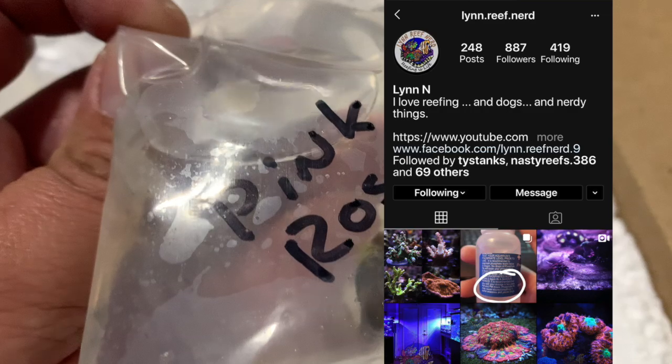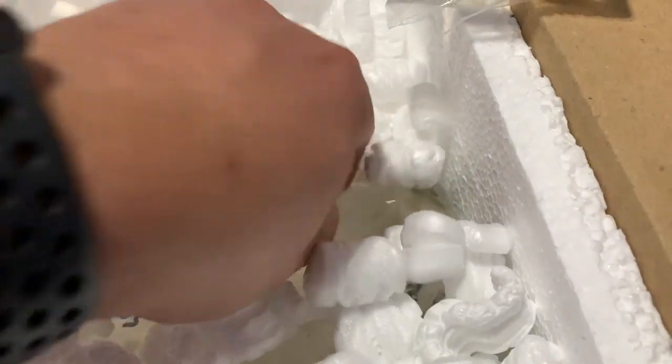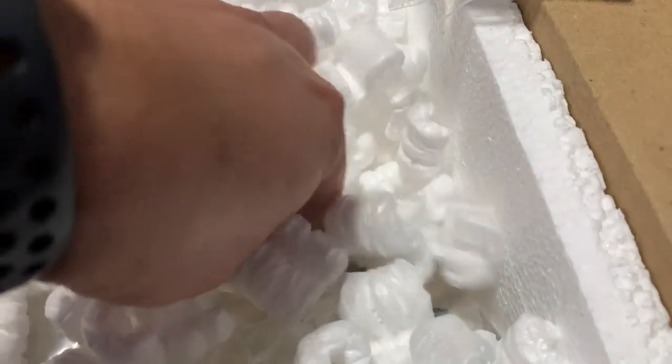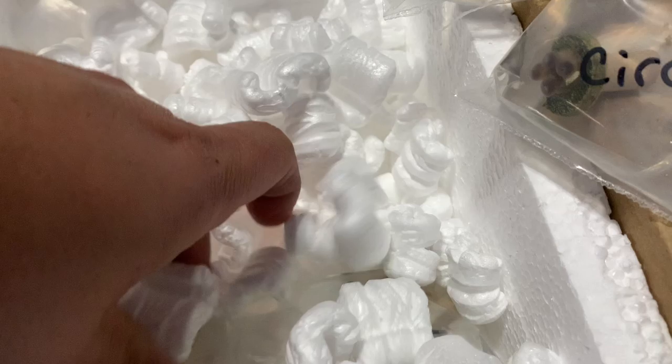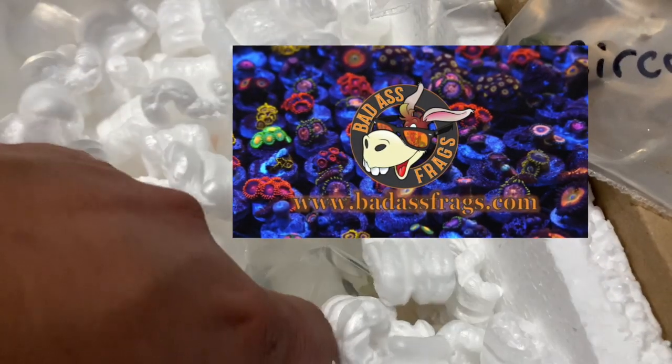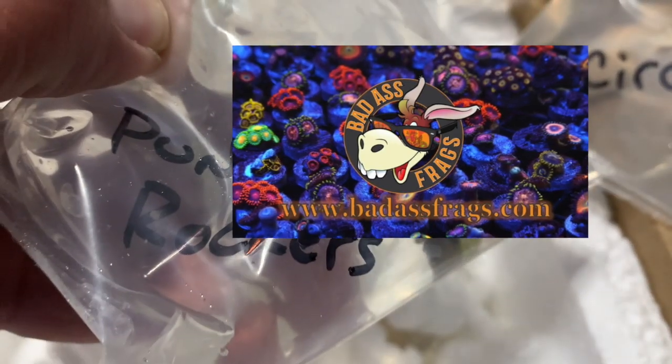I did ask Lynn on Instagram and Facebook where she got her corals from, because the usual sites I go on — you gotta change it up. I buy quite a bit of stuff and I want to get some nice Zoas. This is my first time shopping on eBay and I went with a company called Badass Frags, based out of Florida. It was my first time doing the whole auction thing and I mainly picked up a bunch of Zoas.